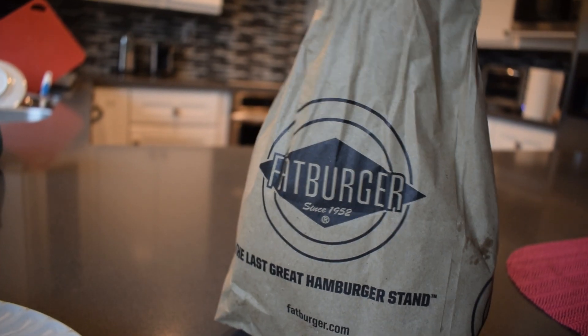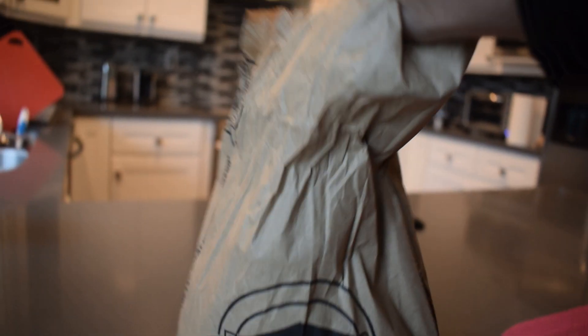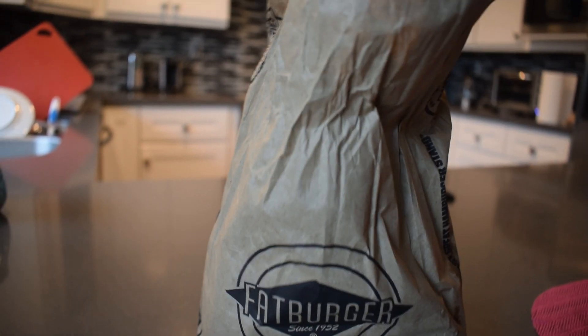Today I'm going to be reviewing the Impossible Burger at Fat Burger — here it is in this greasy bag. I ordered one Impossible Burger and one side of fries, and I added cheese. The girl working at Fat Burger gave me an extra side of fries because she said they made too many. Let's go ahead and take everything out of the bag.